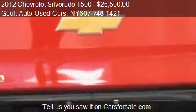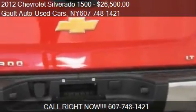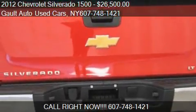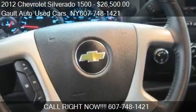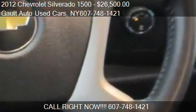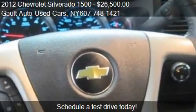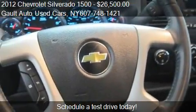Call us at 607-748-1421 or stop by our lot. Find us at 2507 North Street in Endicott, New York, on our website, or check us out on carsforsale.com.